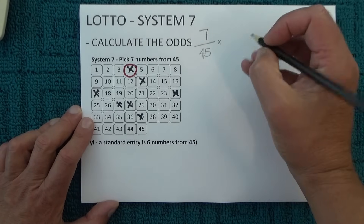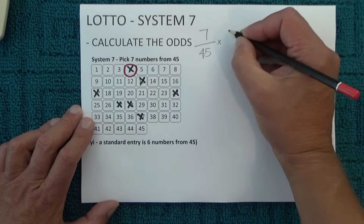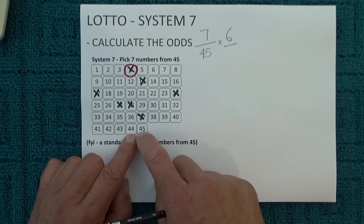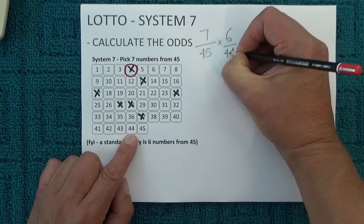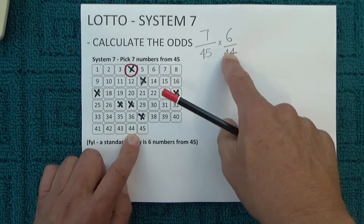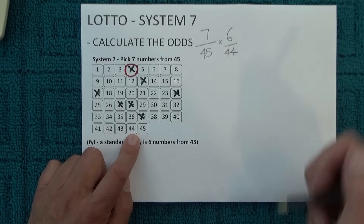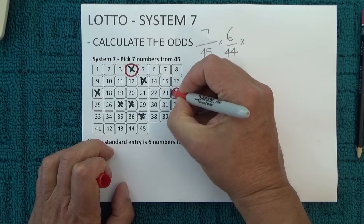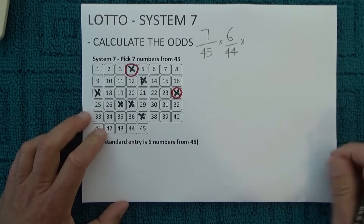When the second number is drawn, you're left with one, two, three, four, five, six unmatched numbers. Six unmatched numbers, and there's now only 44 numbers in the barrel because one number has already been drawn. So you've got six chances in 44 of matching the second number that's drawn. I'll just randomly mark off another one of those numbers to show that one of those numbers has been matched.